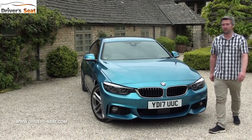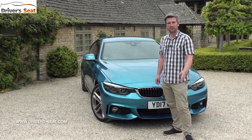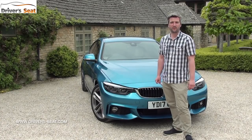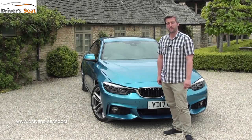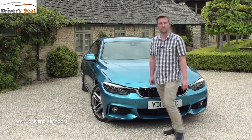Depending on which engine you go with, you're either going to get a six-speed manual or an eight-speed automatic gearbox. However the auto is also available as an option if you get the manual. You can also choose the xDrive four-wheel drive system, and prices for the new car kick off at £33,555.